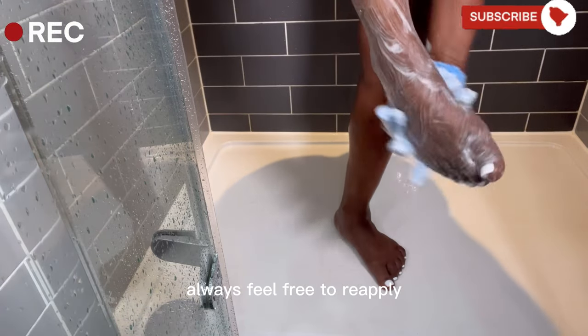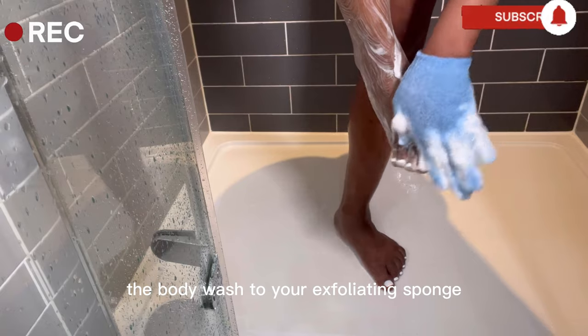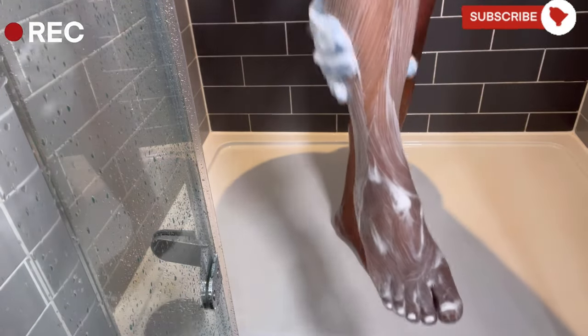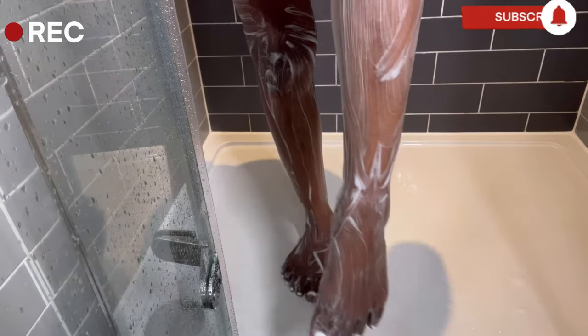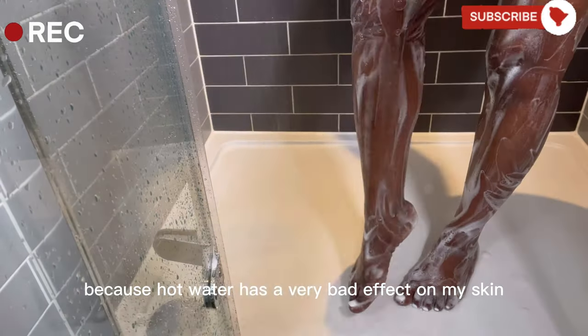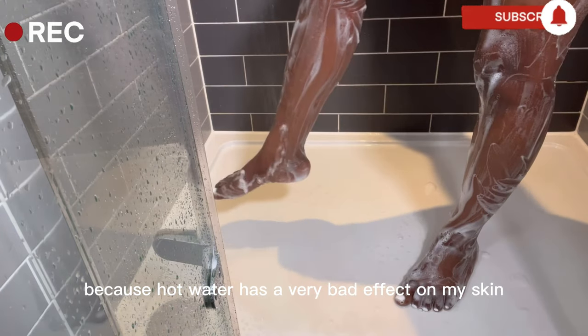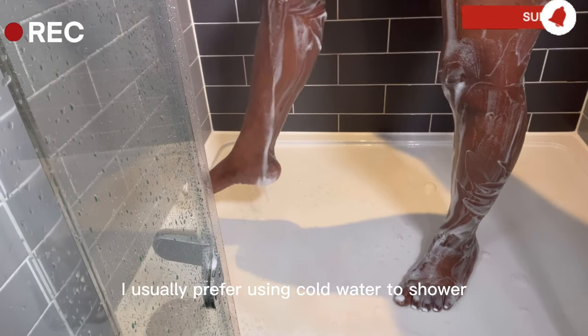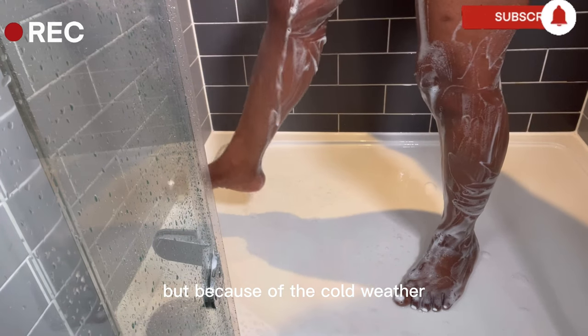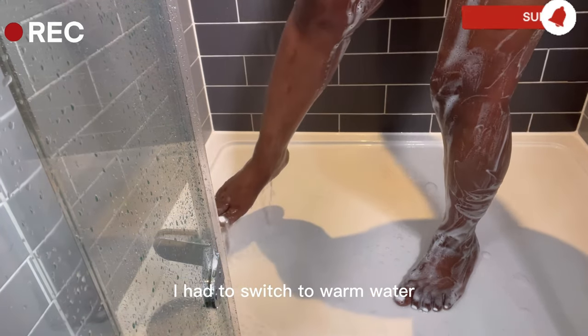Always feel free to re-apply the body wash to your exfoliating sponge if it stops to lather well. Then I rinse that off with the same lukewarm water because hot water has a very bad effect on my skin. I usually prefer using cold water to shower but because of the cold weather, I had to switch to warm water.